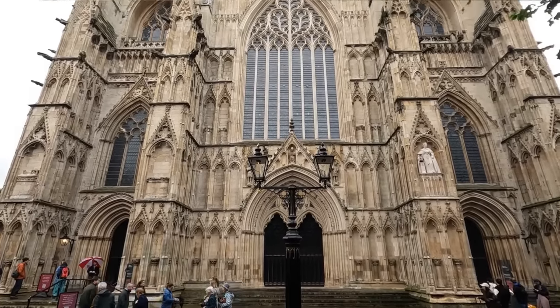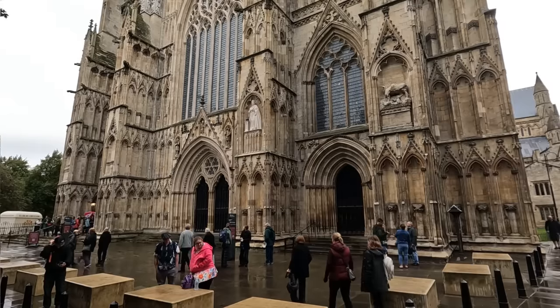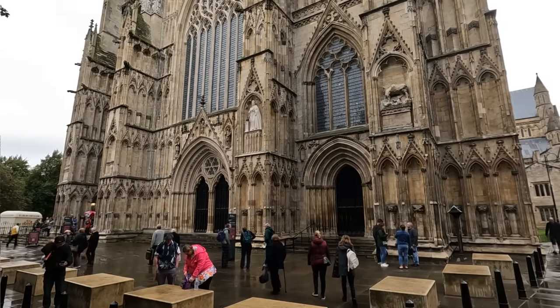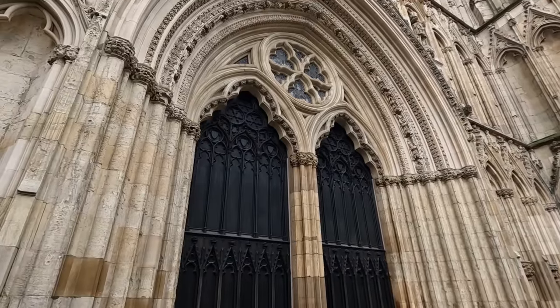A must-see when you're here in York is York Minster. This is the main cathedral in York and something you must see in your lifetime — it really should be on your bucket list as one of the greatest world cathedrals. Inside it is fantastically beautiful, with one of the best collections of stained glass windows on Earth. It really is a breathtaking experience.